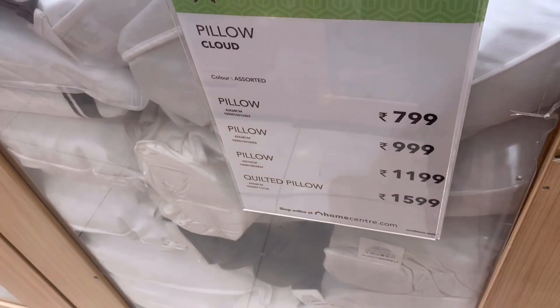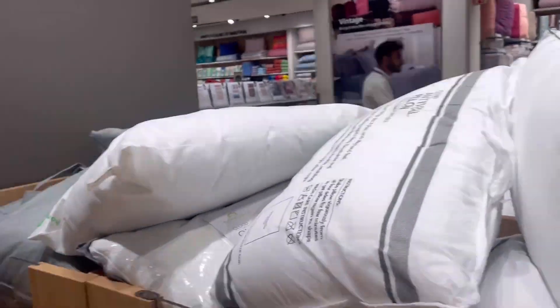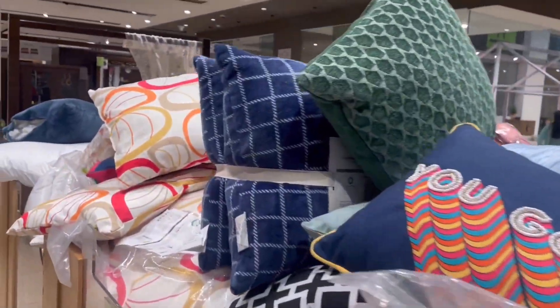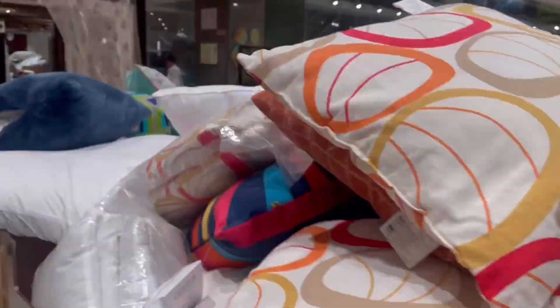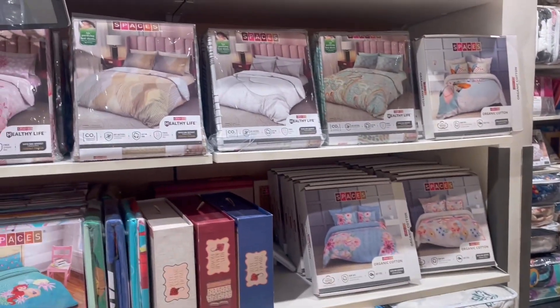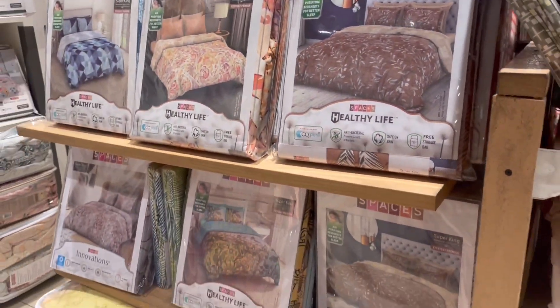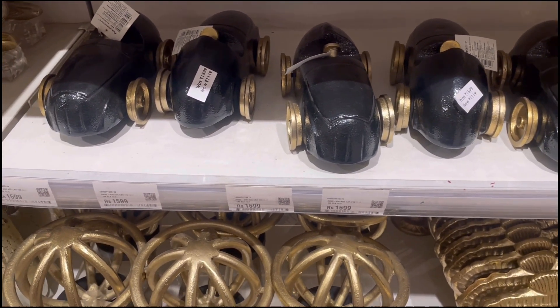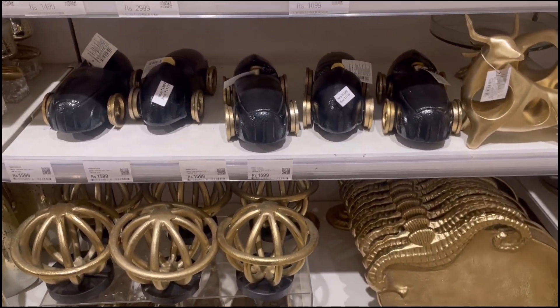These pillows were in different ranges and different comfort levels — I also bought pillows from here and will give you a review in another video. These are funky cushions; you may have seen these designs before. This design was 999. There were also Spaces brand bed sheets priced at 5,000, but with up to 50% off, they came down to about 2,300. The designs were very good — this brand is excellent. I'll share my bed sheets in another video.